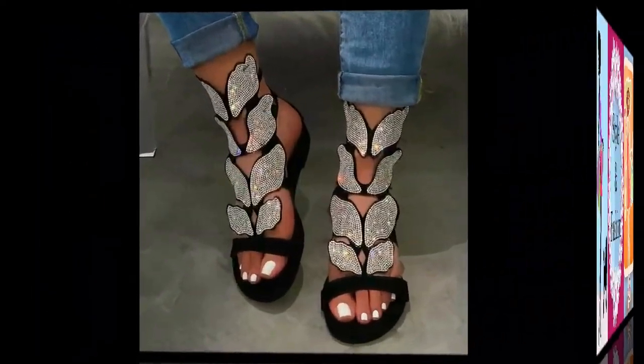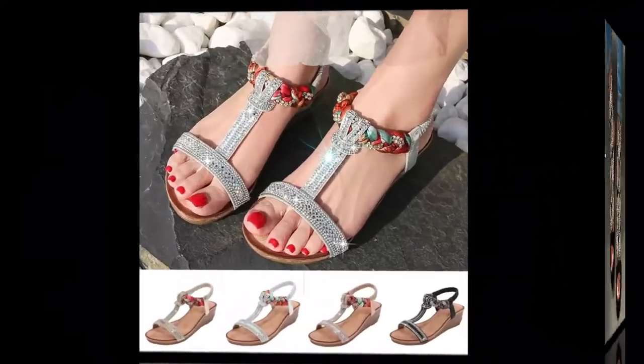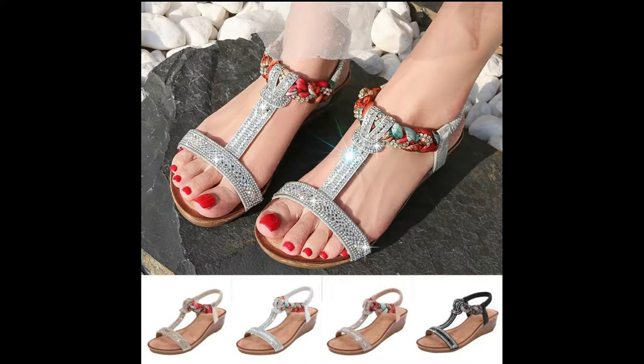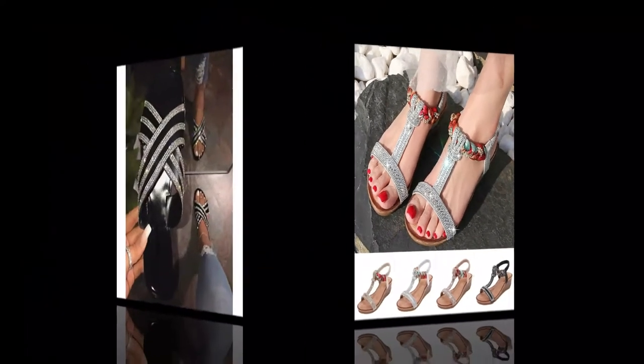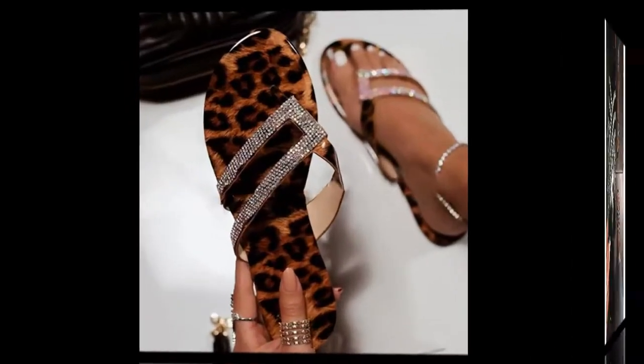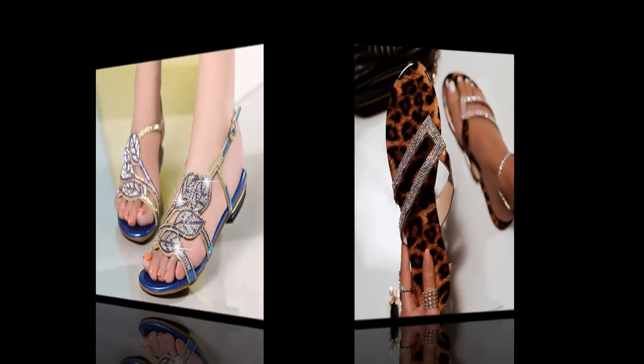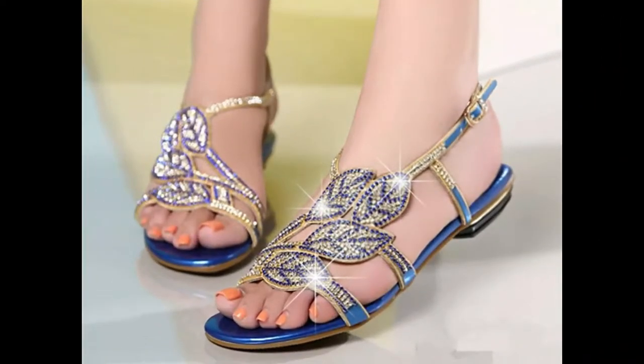Hello, my lovely viewers and subscribers, welcome to my channel Style and Fashion. How are you all? I hope you all are fine. Friends, in this video I have showcased some very stylish and beautiful rhinestone studded sandal designs.